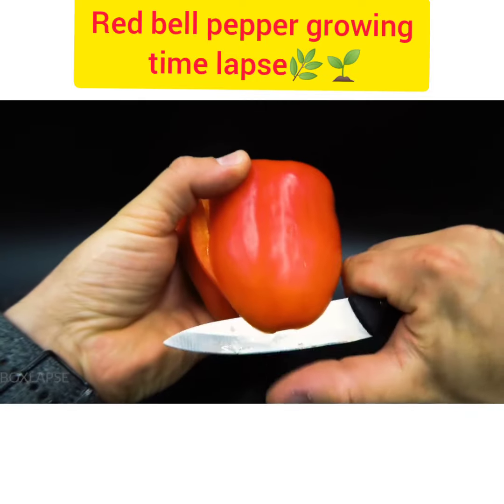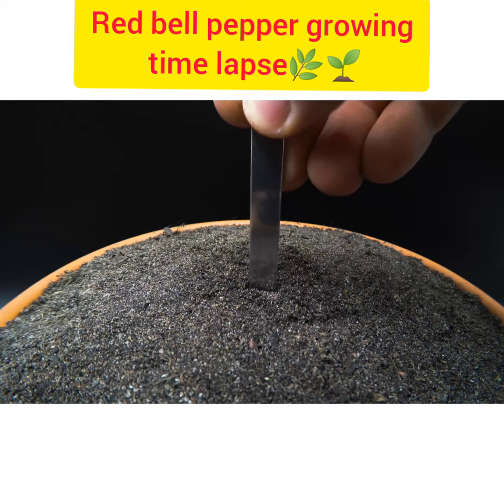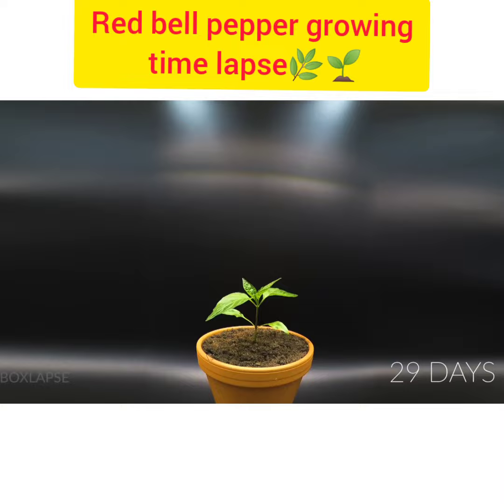Let's see time-lapse videos of red bell pepper growing, starting from freshest to its ultimate dried stage. You can see how it's growing day by day — let's see how the red bell pepper plant is growing.